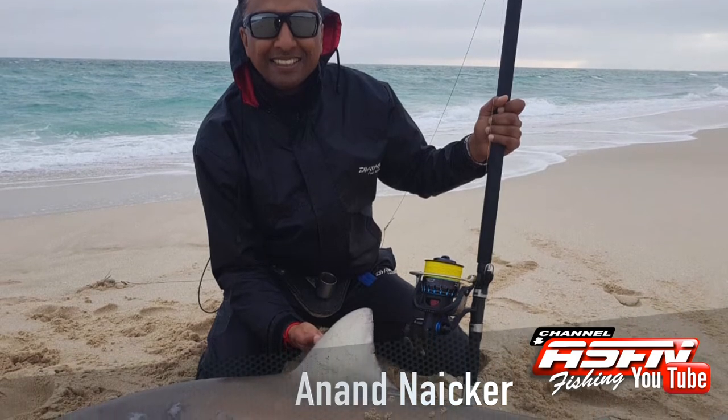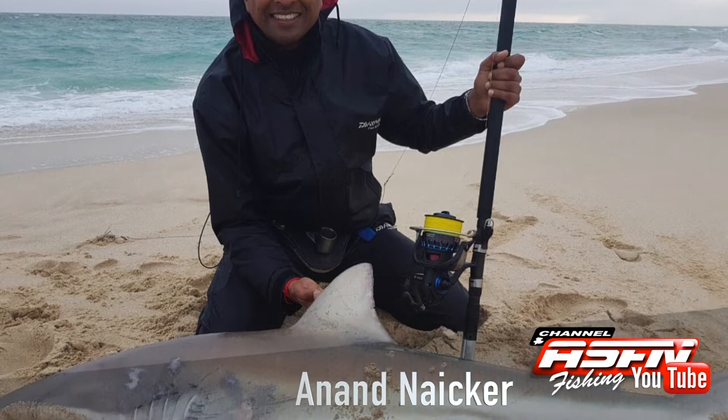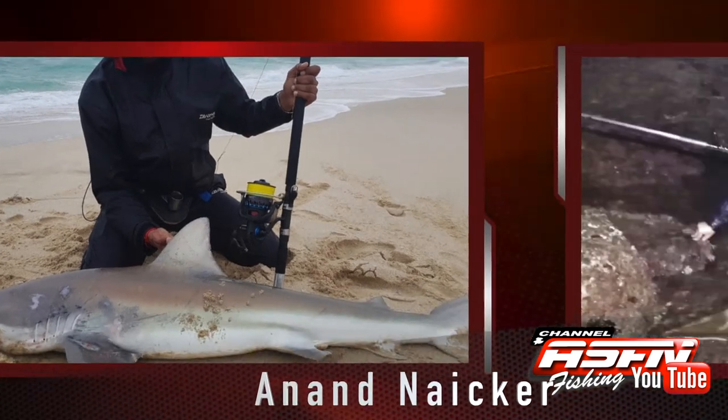Also from the Cape, Ant Niko with a 126 centimetre bronze whaler shark. This shark was caught on a Daiwa Saltis 8000, his Grand Elite 15 foot and 48 pound Gator braid. Ant was also using a 12-0 tuna circle hook.